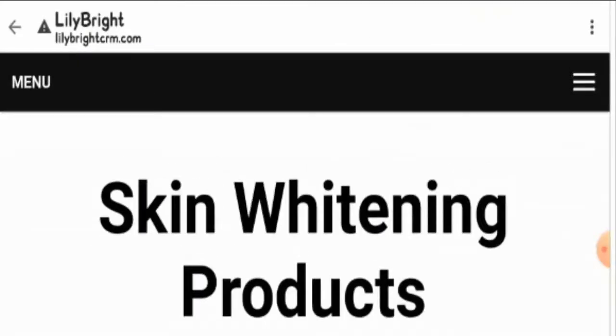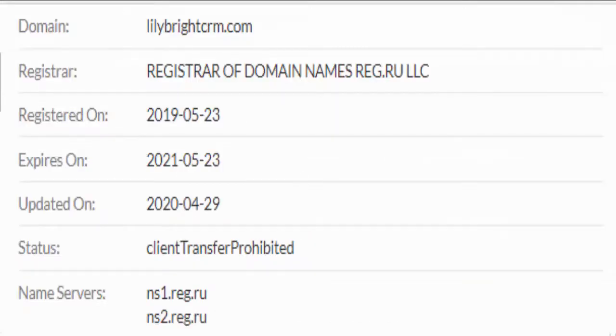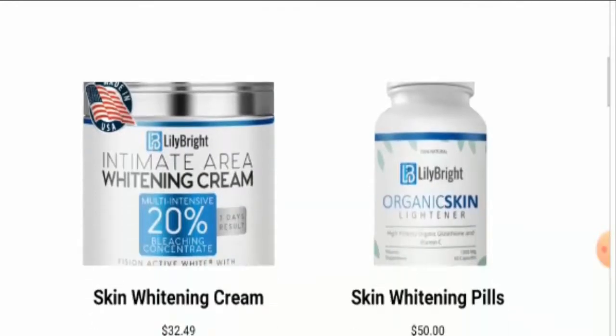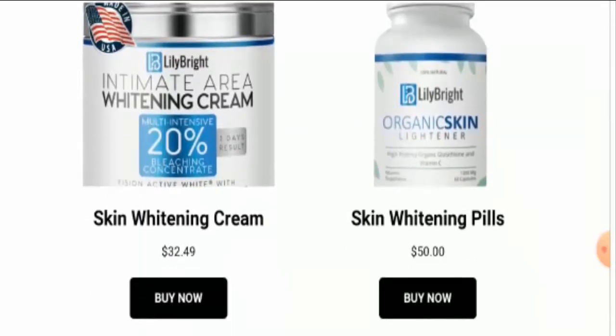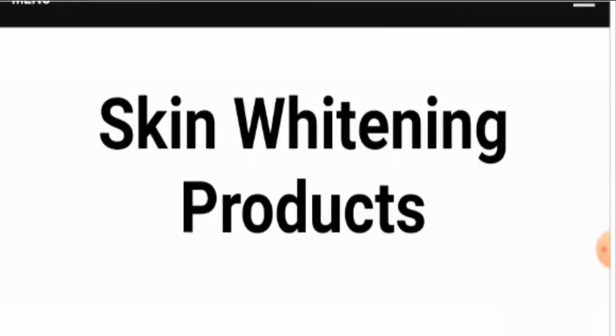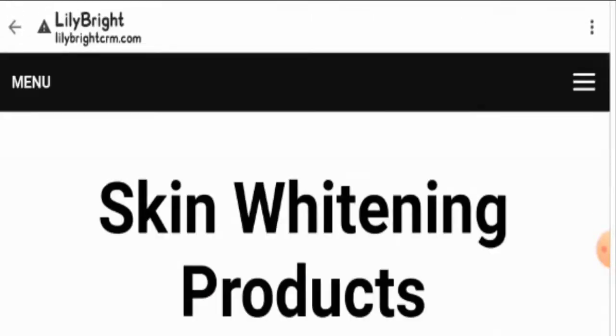We found that the website delivering this product was registered on 23rd May 2019. However, we could not locate this product on any social media platform, which shows the product is not popular. Also, we could not find any customer reviews regarding Lily Skin Whitening Cream, so it is difficult to tell whether the cream actually works or not.